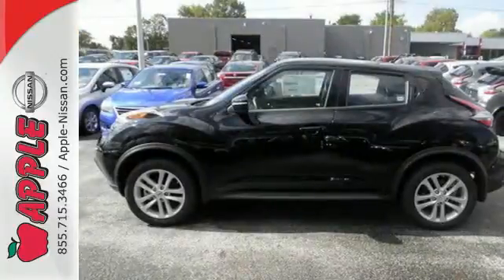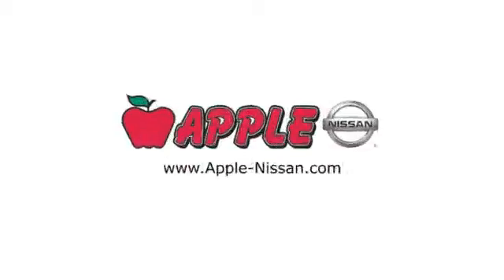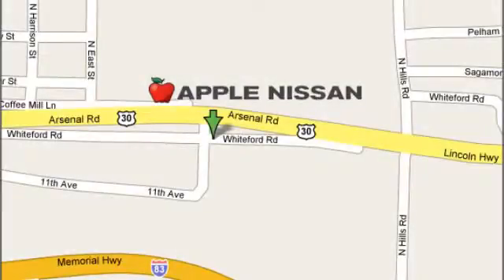Come try this Nissan Juke today — it's anything but ordinary. Apple Nissan offers a great selection, exceptional service, and the value you expect. We are conveniently located at 1510 Whiteford Road in York, Pennsylvania.